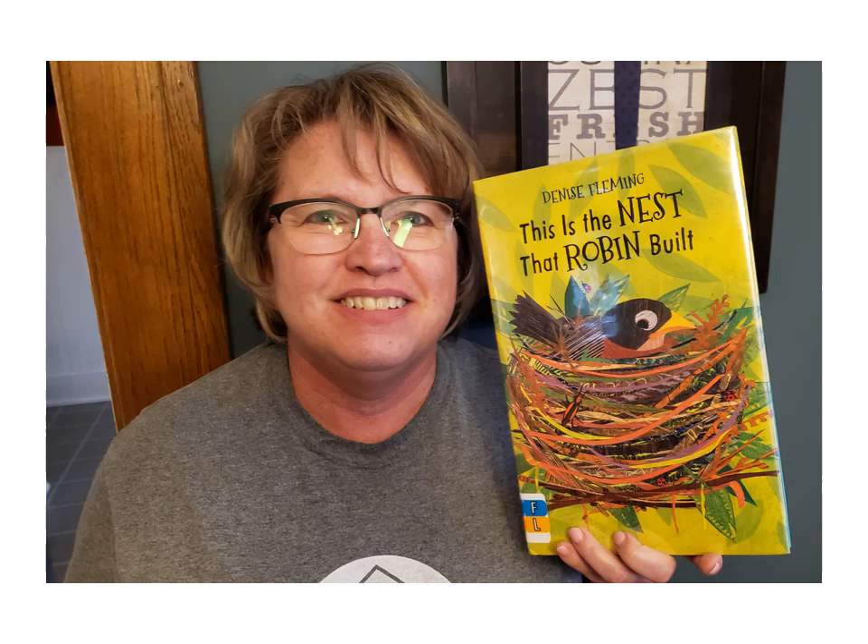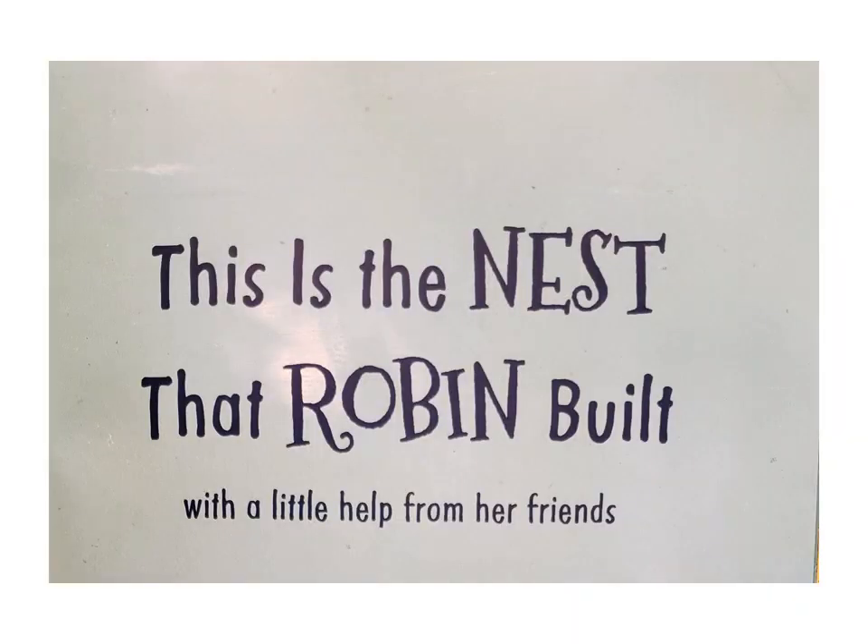Hi friends, this is Mrs. Denbestin. I miss seeing all of you in library. I hope you're happy and healthy at home and I hope to see you soon. Last week was the first day of spring, so I brought one of my favorite books about spring to share with you. It's about the robins and how they build their nests. The title of the book is This is the Nest that Robin Built. Denise Fleming is the author and she also is the illustrator and I love the beautiful pictures in this story.